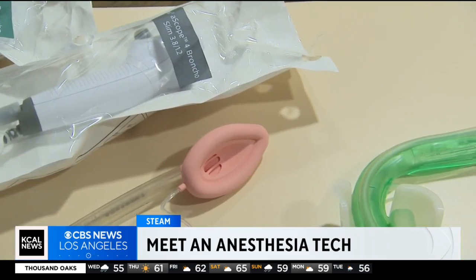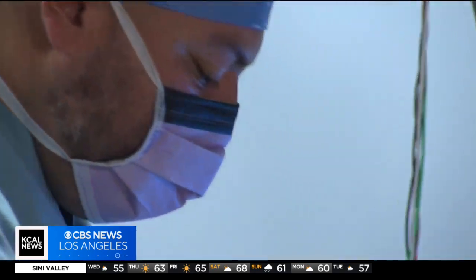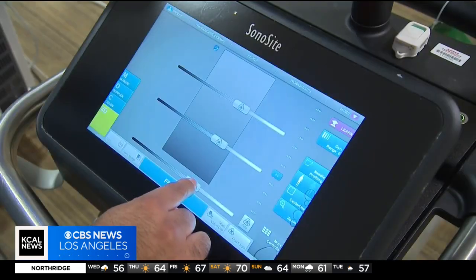The breathing tubes, the monitors, the IV lines, the ventilators — all part of the toolkit for Sebastian Pulido. I'm a certified anesthesia technologist. At Kaiser Permanente, Los Angeles, Sebastian is a critical member of the operating room staff.